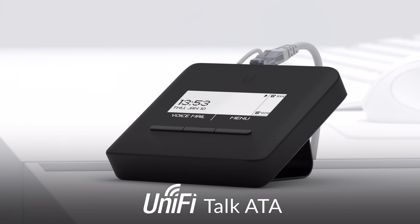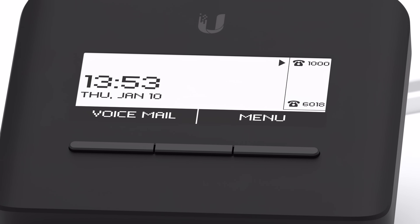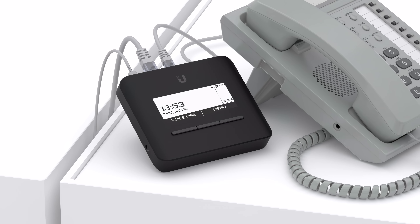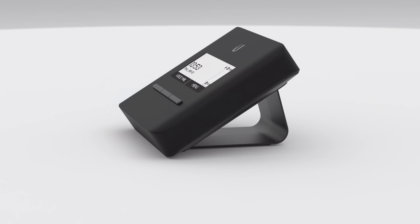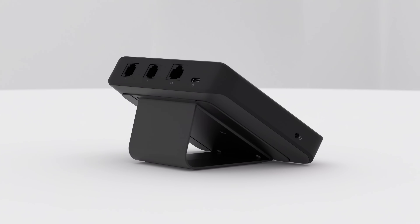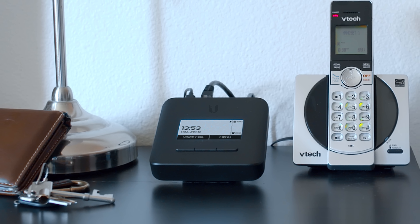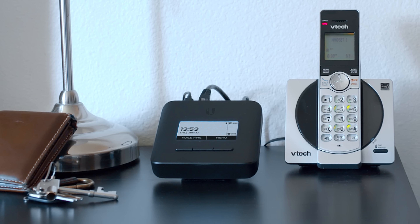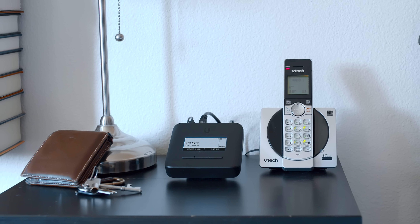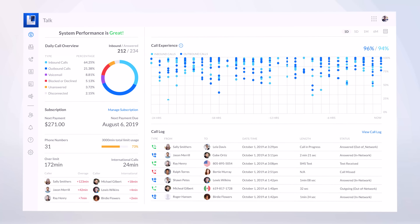The Unified Talk ATA is a USB-C-powered adapter that allows you to bring the power of Unified Talk to analog telephones and fax machines. With features like voicemail, do not disturb, caller ID, and three-way conference calling, Unified Talk and the ATA make it easier than ever to scale your deployment and upgrade your existing devices. A versatile selection of magnetic, angled desktop and wall mounts make the ATA easy to add to any space.